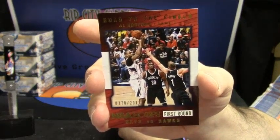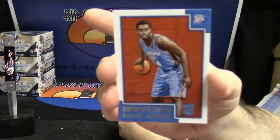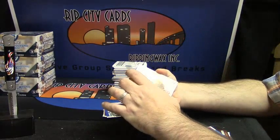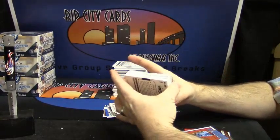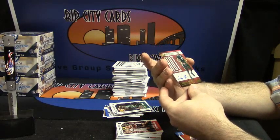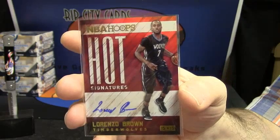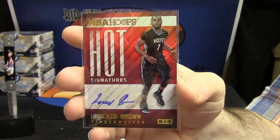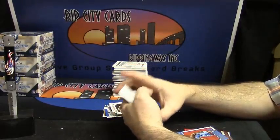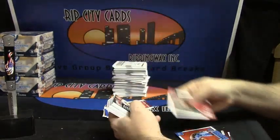Here's another one: Al Horford, former Florida Gator — that's right, Go Gators — 3-78 out of 2015. Dakari Johnson, OKC rookie, plays center. Here's your first auto: Lorenzo Brown. So you wanted Timberwolves, you got a Timberwolves auto.